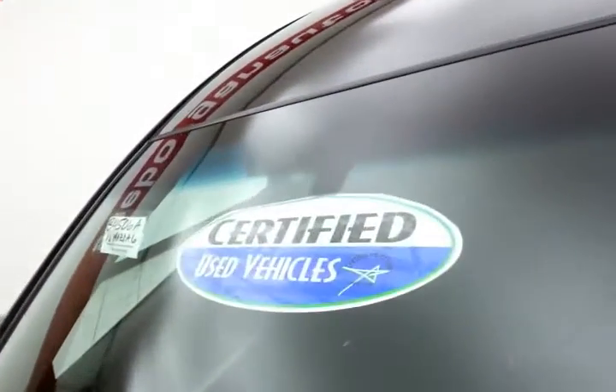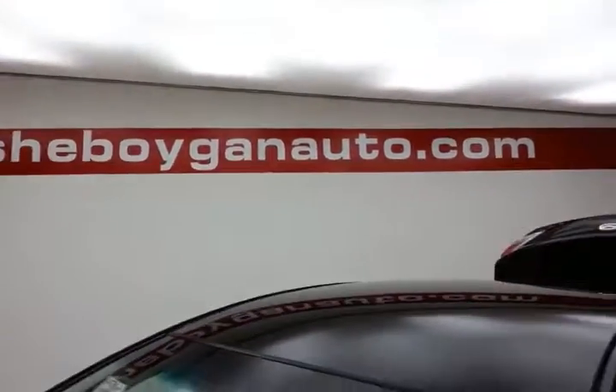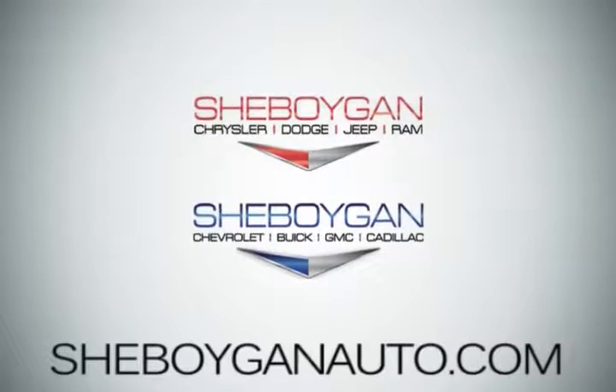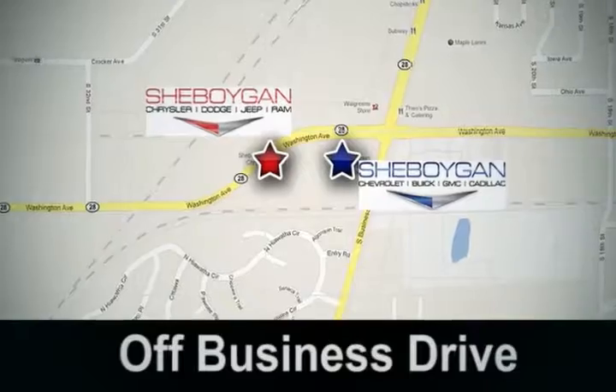Don't forget about that certified warranty protecting your investment. For more, please go to SheboyganAuto.com or text SCP-4506A to 66245. Come see us today — Sheboygan Auto, eight brands in one location, off Business Drive in Sheboygan, Wisconsin.